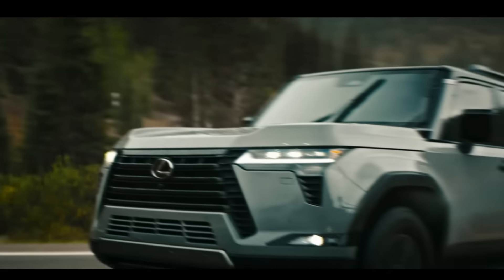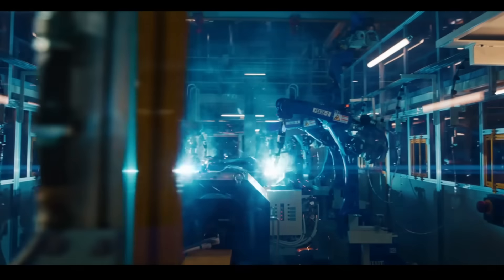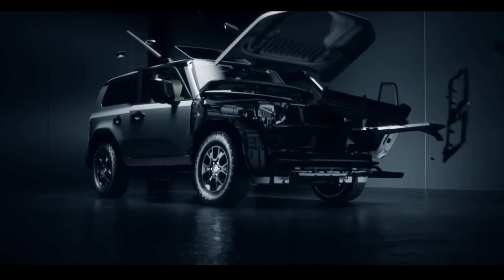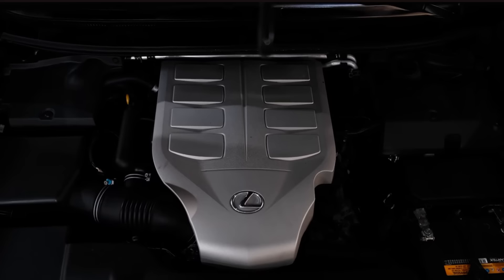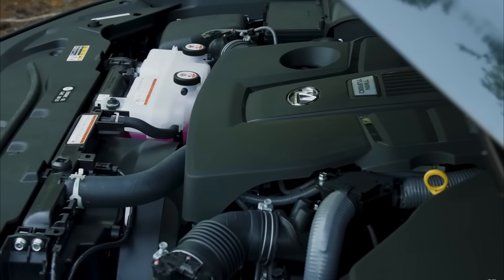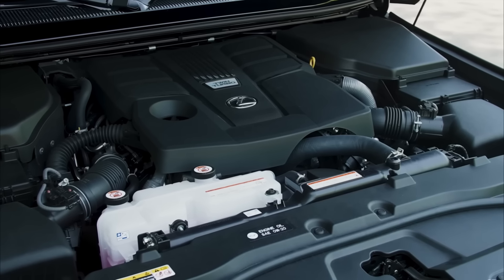The Lexus GX has recently received an update introducing an all-new SUV built from the ground up. It's clear that the company has reconsidered its long-standing approach to building vehicles, moving away from large, naturally aspirated V8 engines in favor of complex turbocharged engines that are faster and more fuel-efficient than their predecessors.